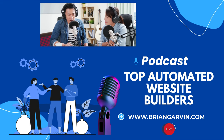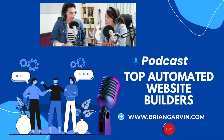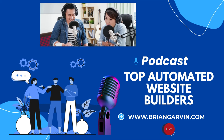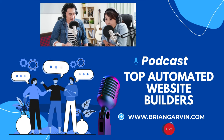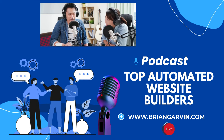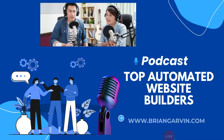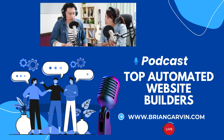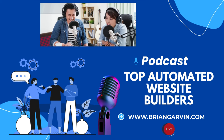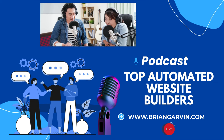As we wrap up this deep dive, we want to leave you with a sense of excitement and empowerment — because you have the power to create something amazing and build your own online presence, and it's easier than ever before. Make sure you visit briangarvin.com — that's Brian with an I — and get your free affiliate guide titled '10 Steps to Becoming a Super Affiliate,' over 12,300 words of life-changing information. Simply submit your name and email and click the verification link sent to your email. The link is in Brian's YouTube bio. So go out there, explore these tools, experiment, have fun, and see what you can create. Happy building everyone!